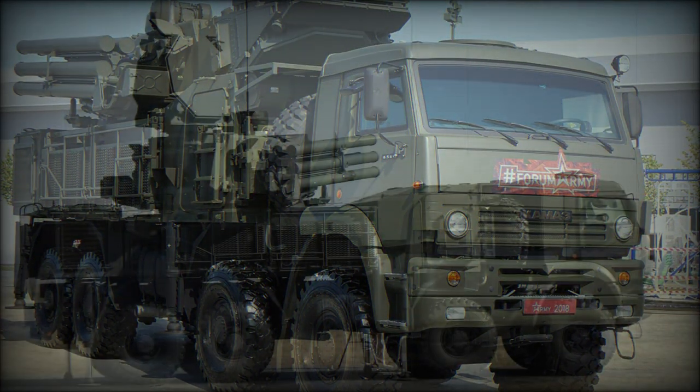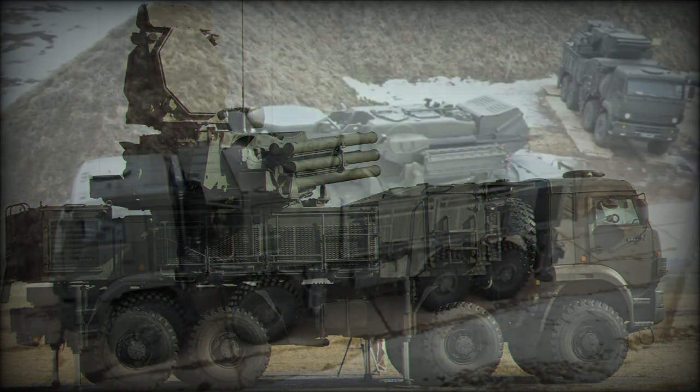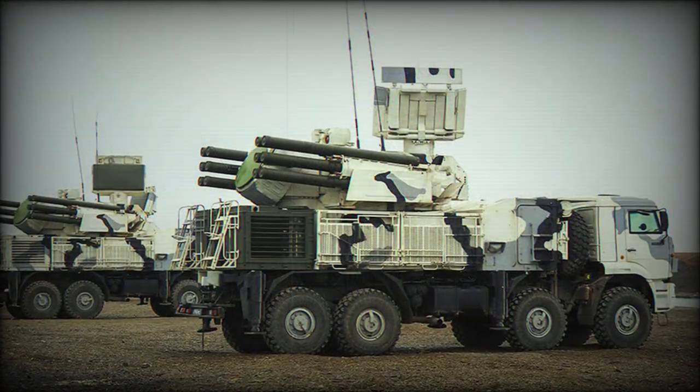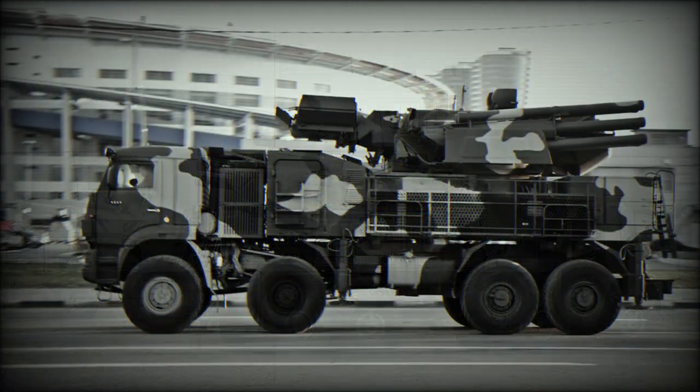Fire control is directed by two phased array, 360-degree coverage radar systems that reach out to detect at 36km, while engagement can occur under 28km. The total vehicle crew is just three personnel — a driver for the vehicle and two system specialists for the launcher guns.